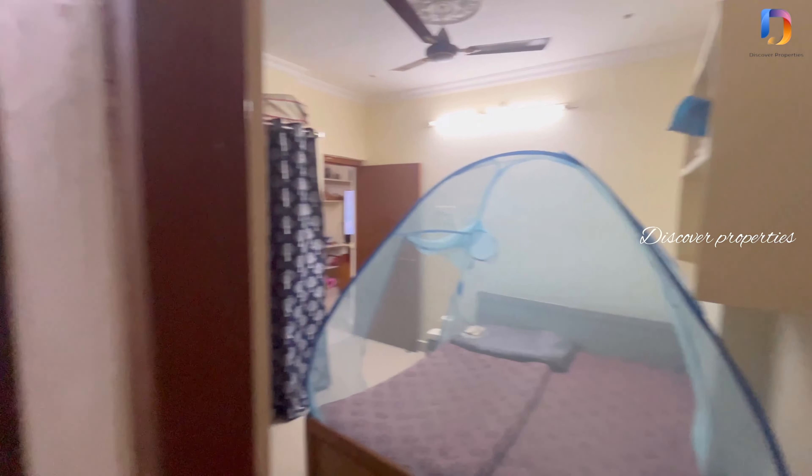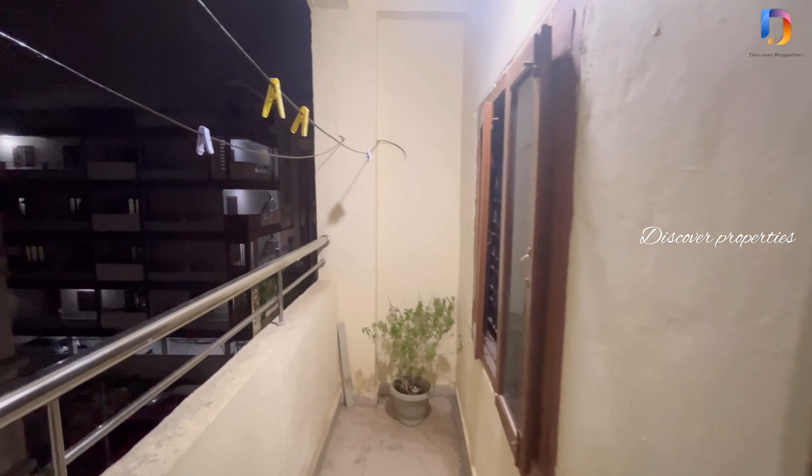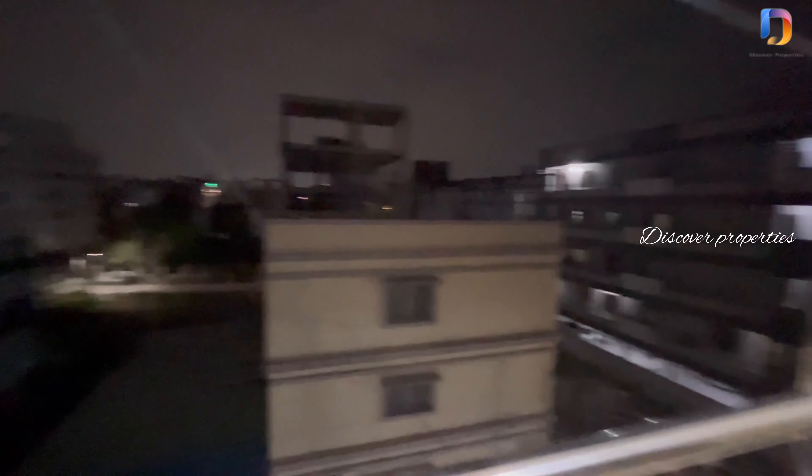The full details of this property are in the description. Please check them out. Thank you for watching.